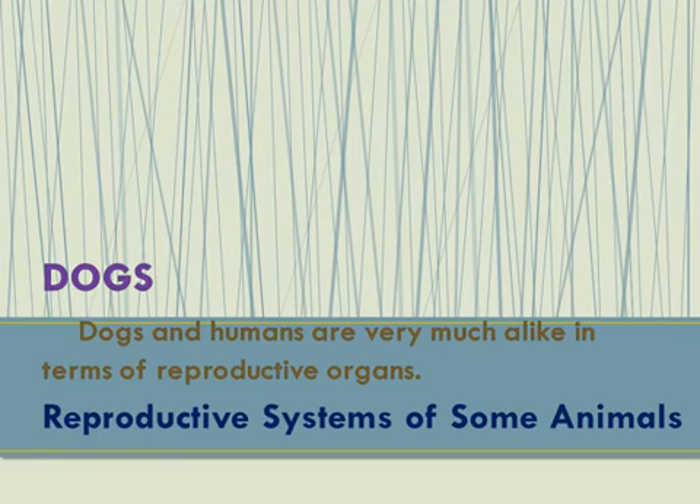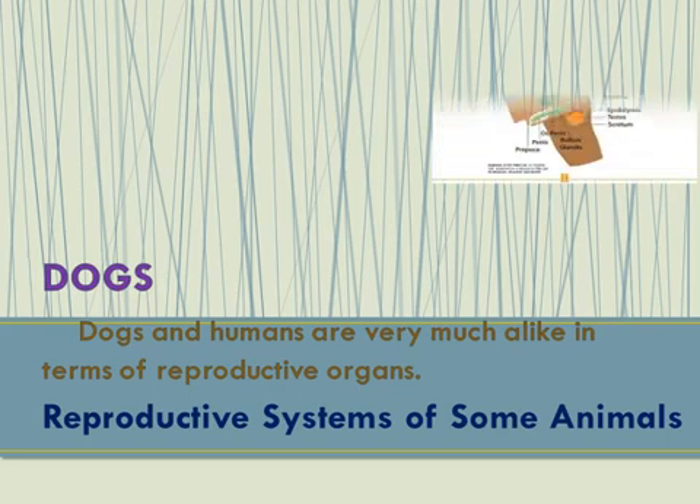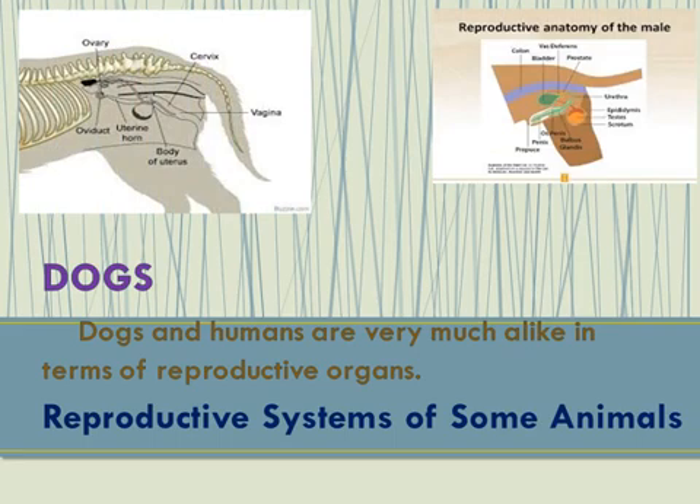In dogs, the active reproductive organs in males include the testicles, vas deferens, prostate gland, and other parts of its anatomy. While female dogs have the ovaries that release egg cells into their oviduct, they also have the placenta that provides nourishment to the puppies while they are in the uterus.